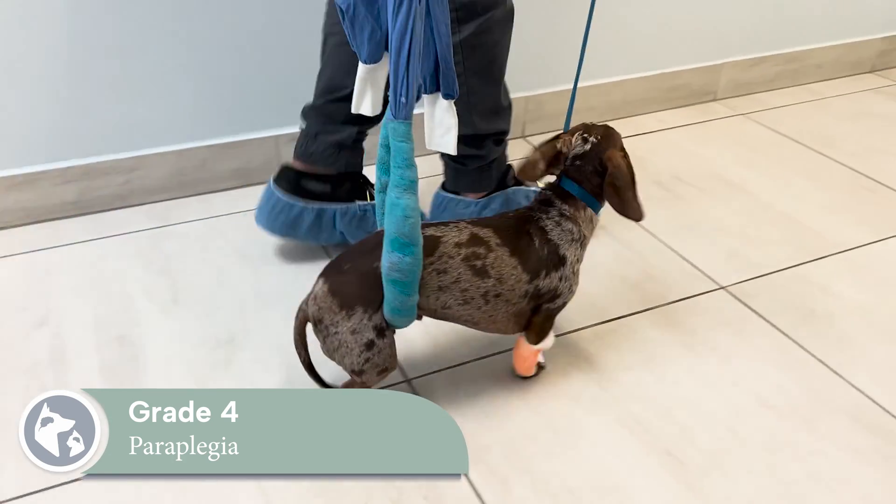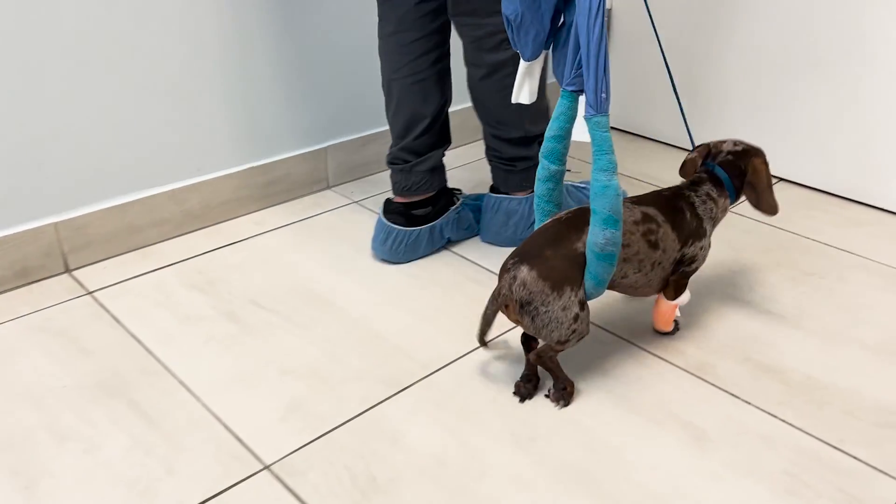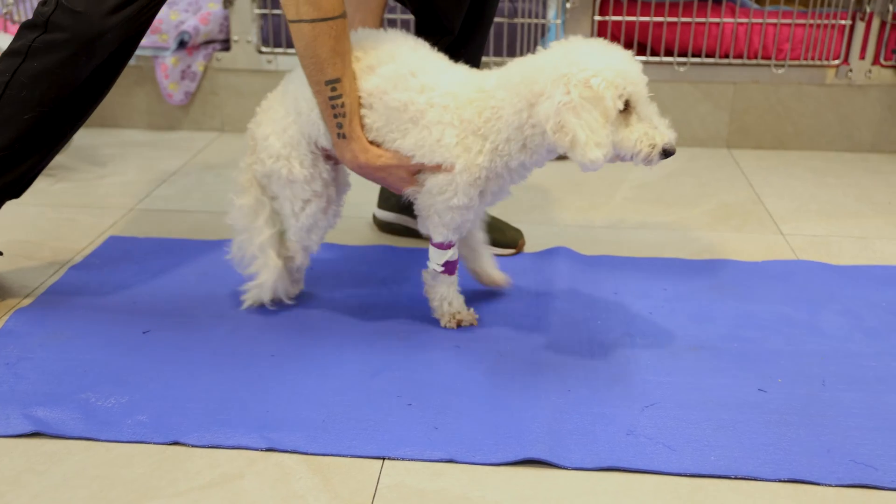Grade 4 is paraplegia. Pets cannot stand, walk, or move their rear limbs. However, they are still able to feel their toes.